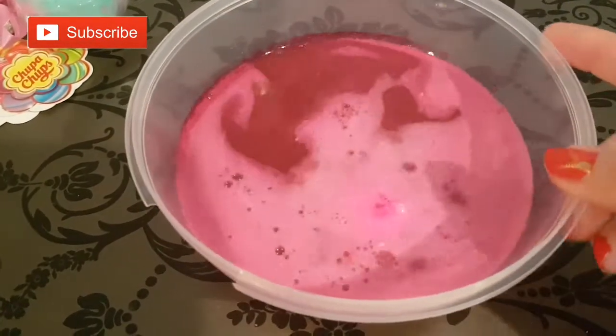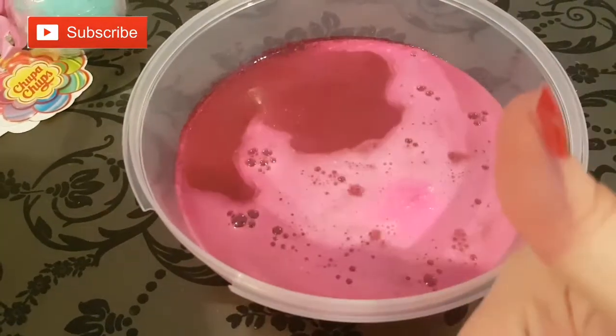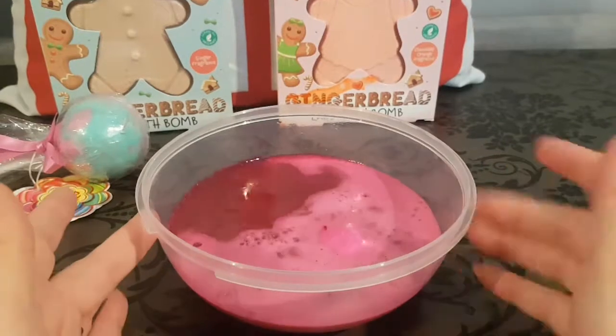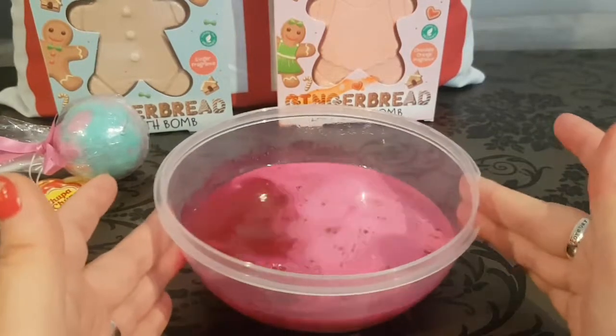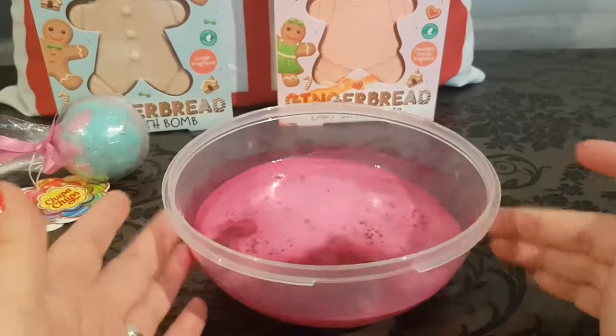Look how much fizz we're still getting from this bath bomb! For a pound, Primark definitely know how to do a bath bomb. I swear by their bath bombs and when I'm buying gifts I will always pick up a Primark bath bomb to pop in with the gift.